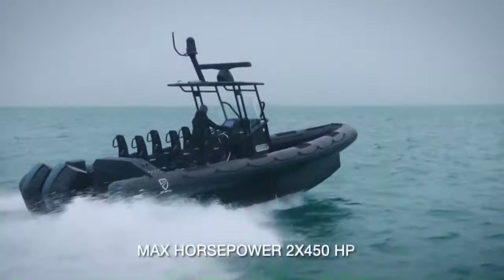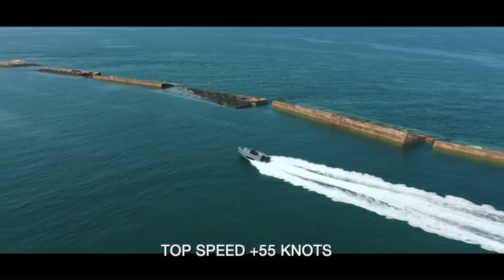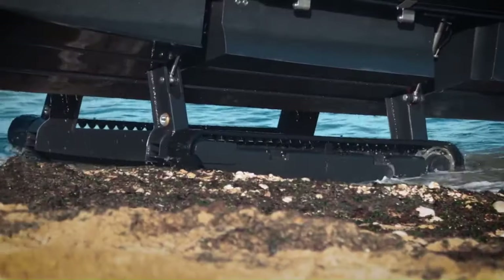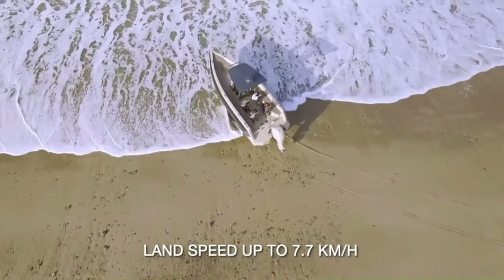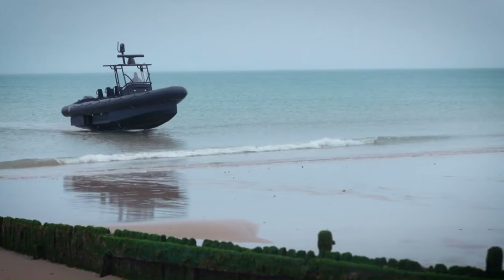The Interceptor is powered by twin 450-horsepower outboard engines and can reach speeds of over 50 knots on water. It also has all-terrain tracks that allow it to travel on land at speeds of up to 7 kilometers per hour. The tracks can be extended in just 8 seconds, allowing the Interceptor to transition from water to land quickly.